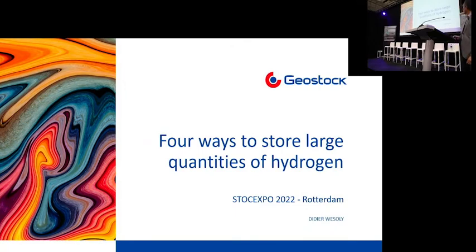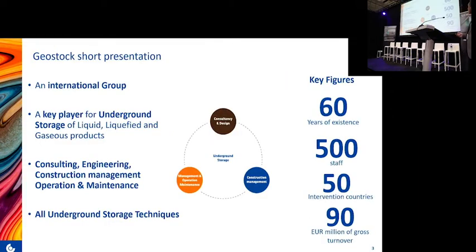My name is Didier Vesoli and I will speak about underground storage, focusing on the technical solutions. Geostock is an international group focusing on underground storage — we do both design, management of construction, and we also operate some storage in France, Singapore, and Mexico. We have done projects in more than 50 countries and address all techniques: salt caverns, mine caverns, and porous media, suitable for natural gas but also for hydrogen.